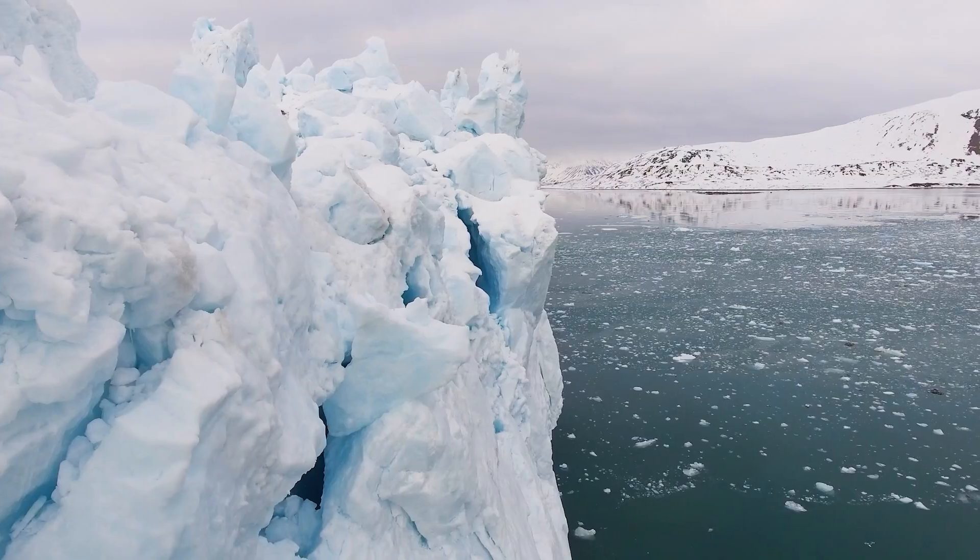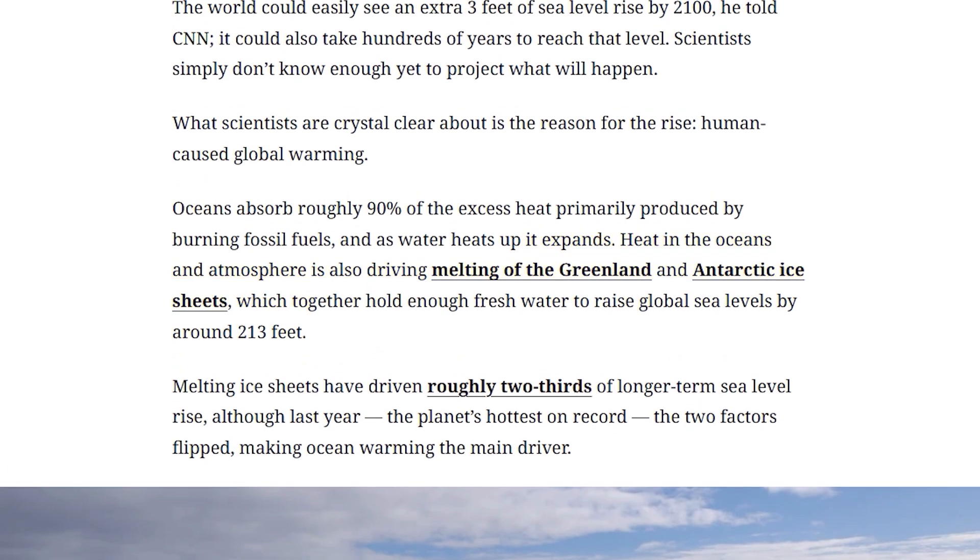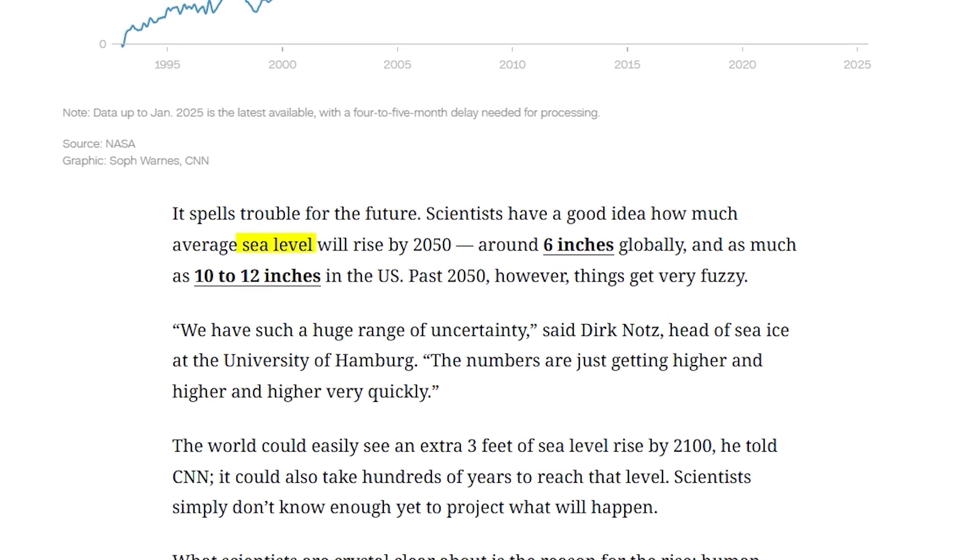Combined, the Greenland and Antarctic ice sheets hold enough water to raise sea levels by roughly 213 feet. Scientists estimate sea levels will rise around 6 inches globally by 2050 and up to 10 to 12 inches in the U.S. The scary part? That's just the beginning.